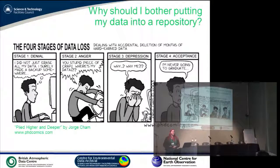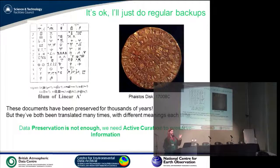People will ask: why should I bother putting my data into a repository? Has anyone had that sinking feeling after clicking close on a document and realising they haven't saved their final changes? That's the reason why — we don't want to lose data. They might say they'll just do regular backups, but consider: the Phaistos Disc dates back to 1700 BC, and Linear A is even older. These documents have been preserved for thousands of years, but unfortunately we can't read them. So it's not enough to store the files — we need to actively curate them to preserve the information. There's no point storing something if you can't actually read it.